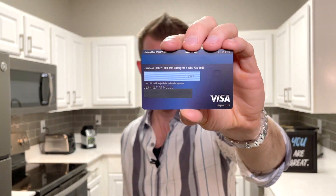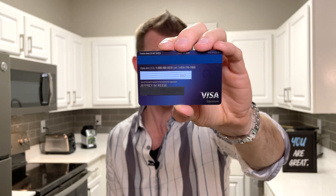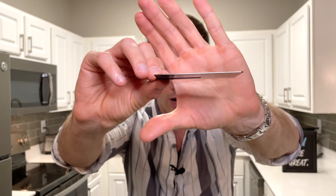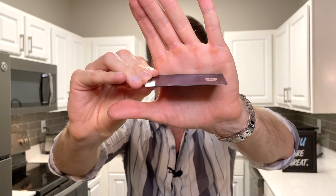Here is the reverse side as well — looks very similar to the old Sapphire Preferred, although it has a little bit of a darker shadow. It's still a Visa Signature card. When I requested this new version to be sent, it maintained my original account numbers — the entire 16 digits on my old card are now the same on this card. Just the three-digit code and expiration date on the back changed. In the top right-hand corner, it says 'contains metal, do not shred,' and there is still that metal core sandwiched between two strips of plastic.